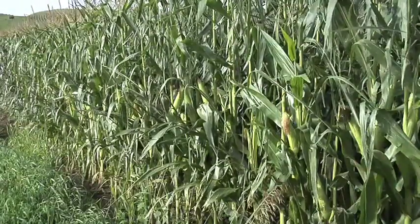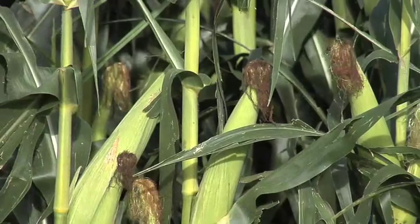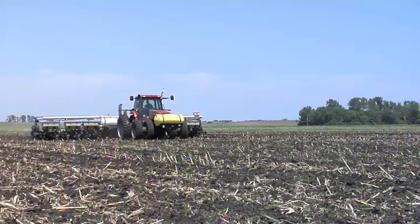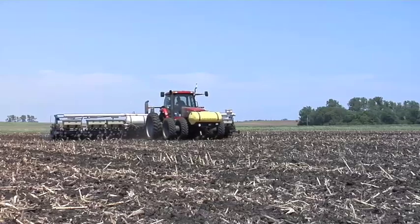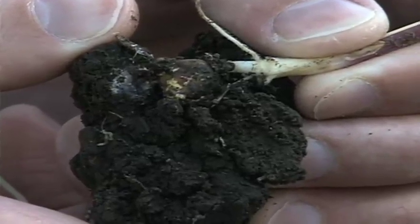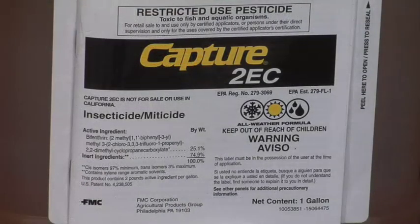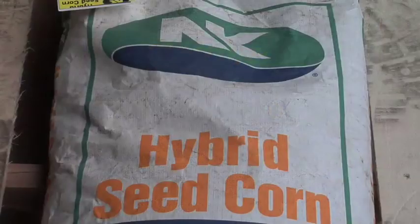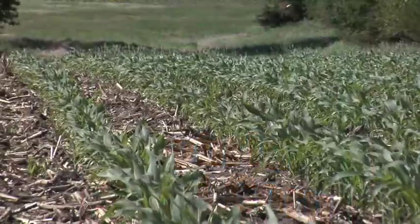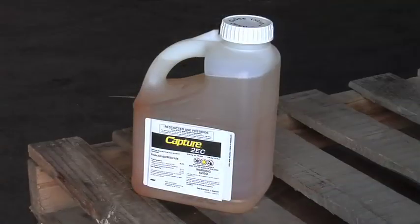Let's talk about the rootworm trait specifically, because that's really where a lot of the value is. We're looking at big differences in cost with rootworm corn versus taking that trait out. You have to compare: am I going to put the trait in, or am I willing to treat with an insecticide at planting time? There's really no rescue treatment late that you can count on for rootworm. You have to put something down — dry Force, dry Aztec, or Lorsban — or liquid products like Capture or Regent. Either way, they aren't as good as a BT trait, but you'll get decent control on low to medium populations and can do it for similar money.